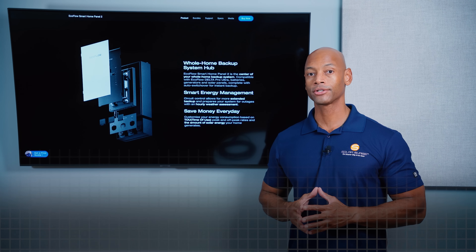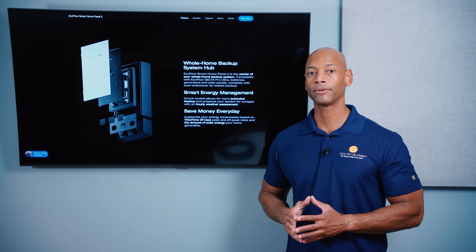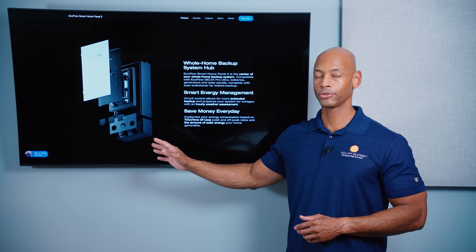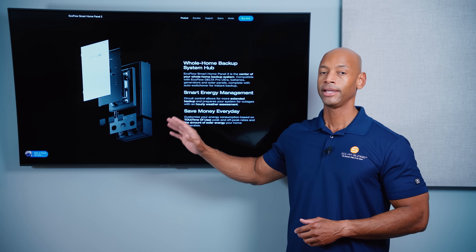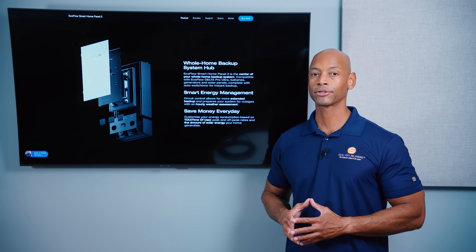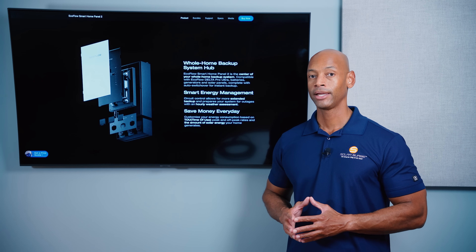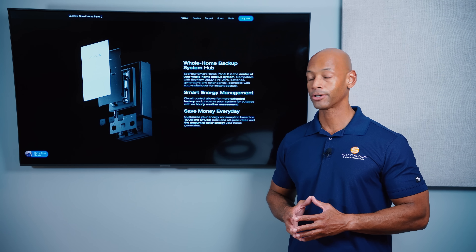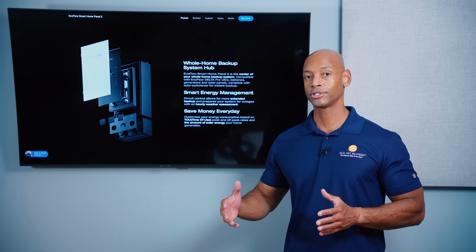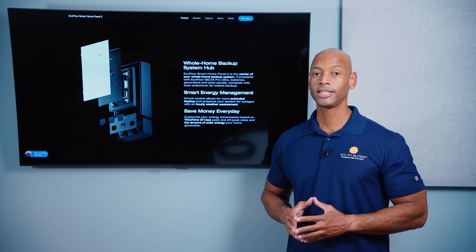If you're an electrician or solar installer interested in signing up for the EcoFlow installer network, check the link in the description below. For professional installs, I recommend using the Smart Home Panel 2 — it does all the switching, includes an integrated automatic transfer switch, provides UPS capability for critical or whole-house circuits, and handles parallel connections for up to three Delta Pro 3 or Delta Pro Ultra units to expand system power and storage capacity.